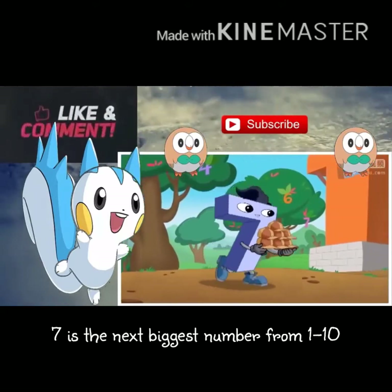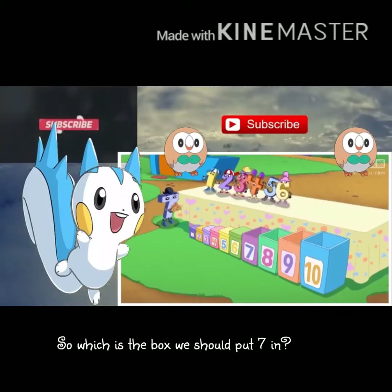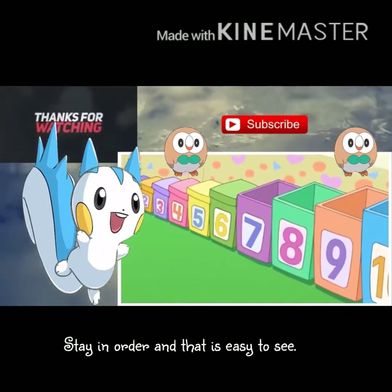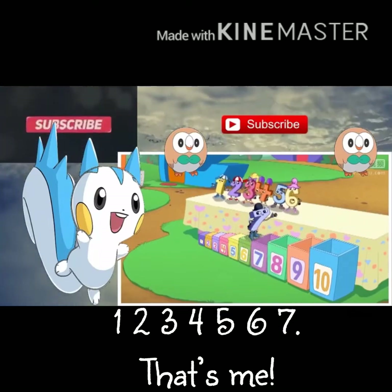Seven is the next biggest number from one to ten, so which is the box we should put seven in? Stay in order and it's easy to see the next biggest box. One, two, three, four, five, six, seven — that's me!